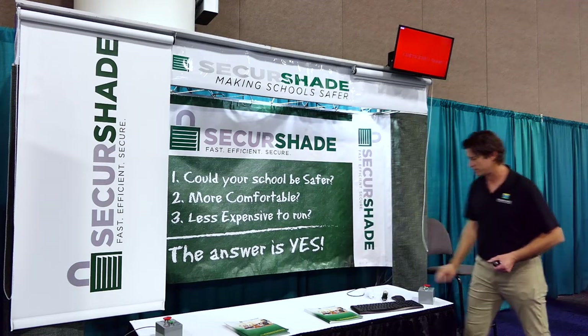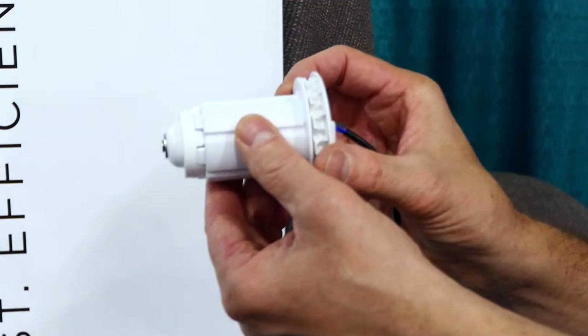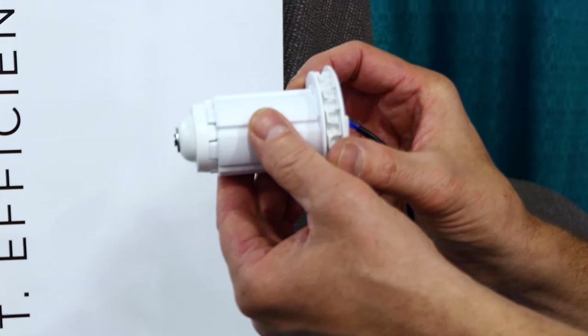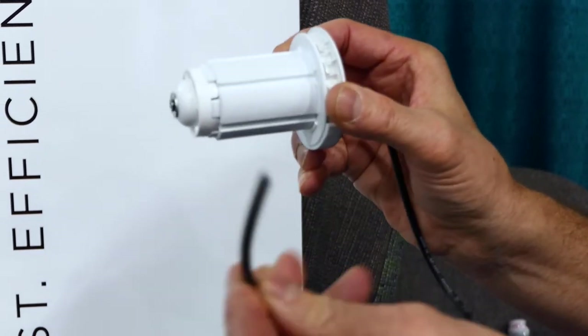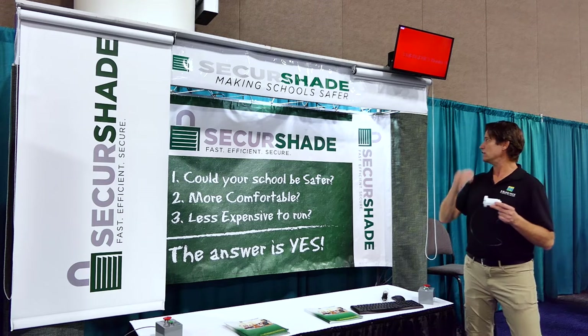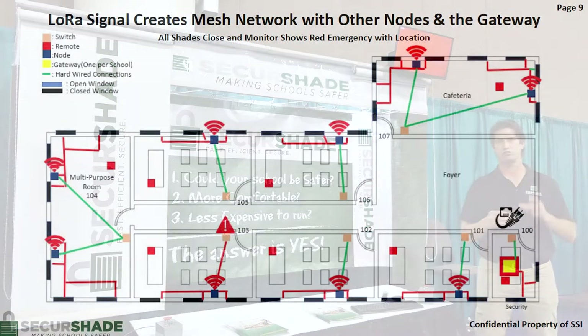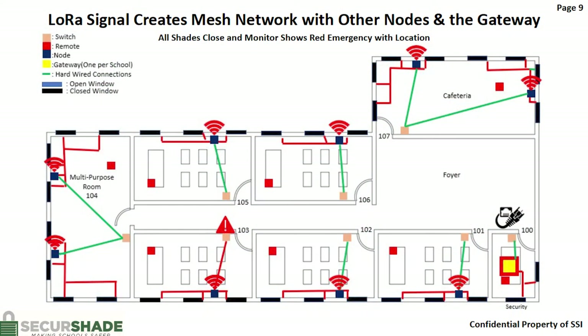Now let's talk a little bit about the components of the shade and how this works. So what we've done is taken a traditional roller shade clutch, and this is an electrified clutch. It's got two wires, it's low voltage. When an alert is set, this is through a wireless protocol called LoRa, which is a highly encrypted protocol that's not Wi-Fi. It's a special protocol that is really meant for security systems.